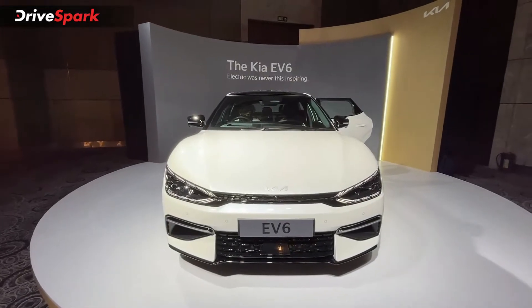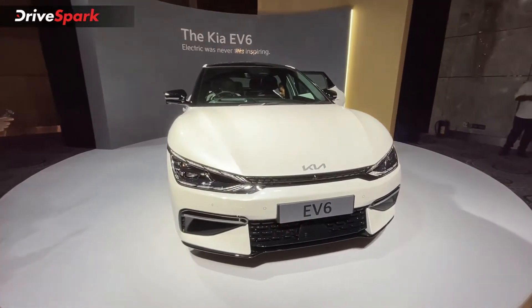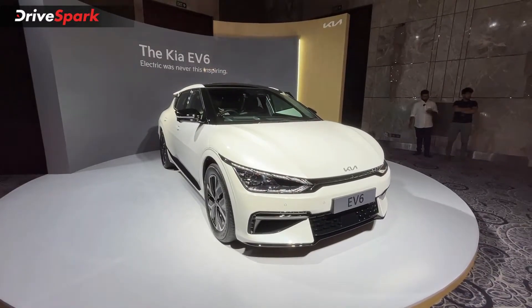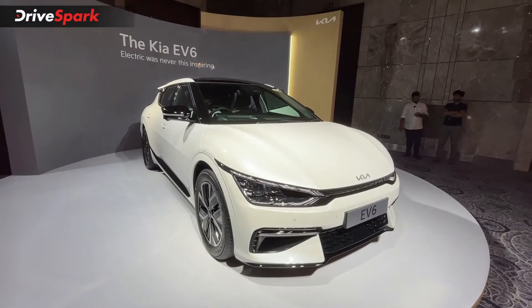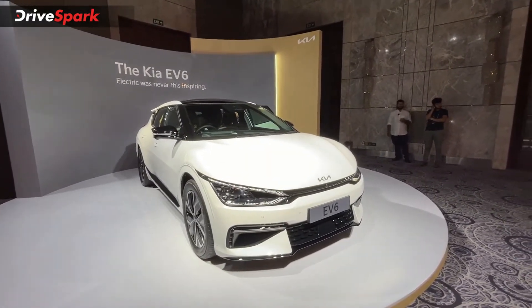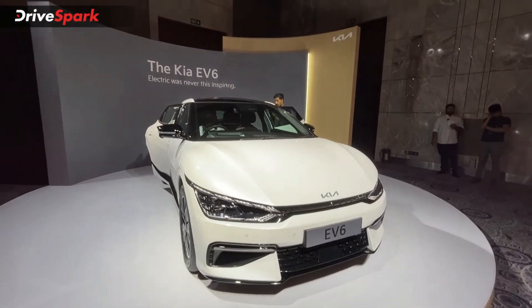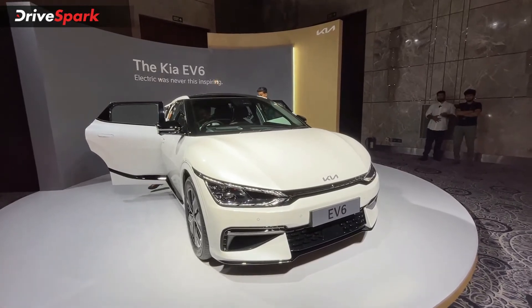So this is all about the Kia EV6. As mentioned earlier, we have already reviewed this car at the BIC circuit — full details can be found in our review video linked in the description and on the pop-out card. What did you think about the pricing? Mention it in the comments below, do like and share this video, and subscribe to DriveSpark if you haven't already. This is Bharadwaj signing off — stay safe and drive safe.